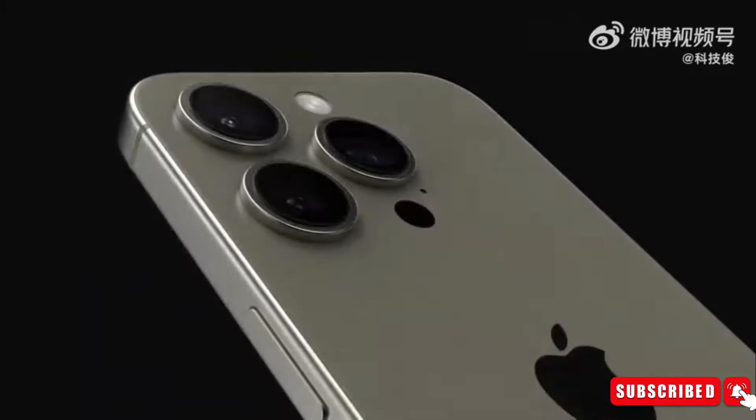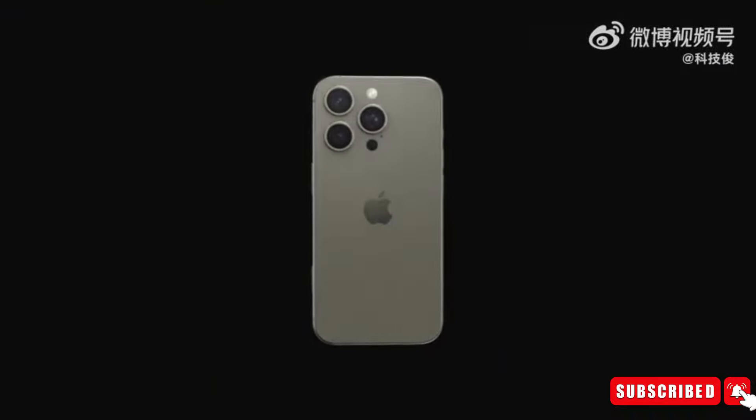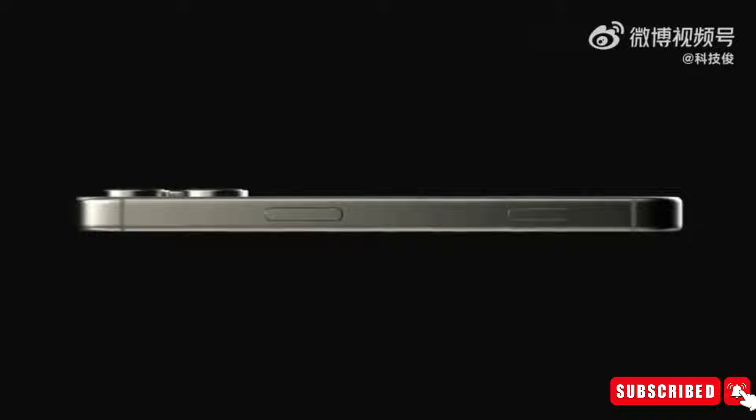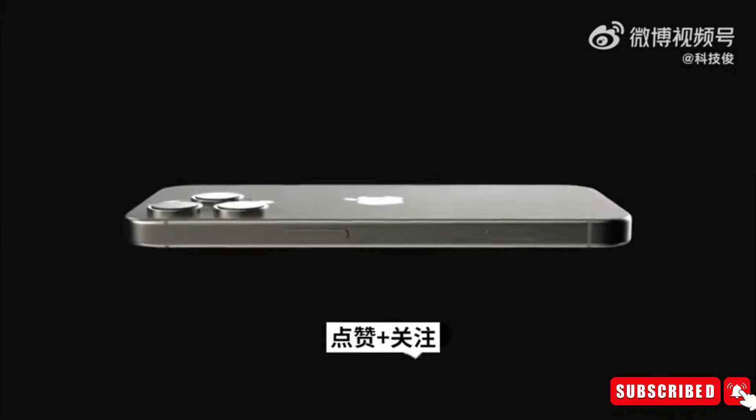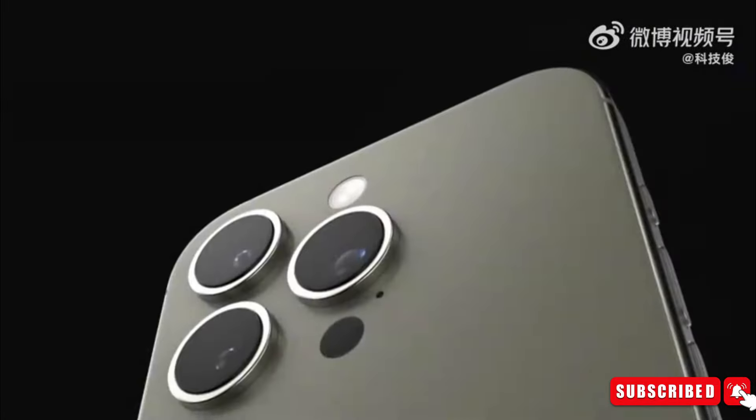Talking about the first leak, a tech insider digital chat station shared the latest renderings of the iPhone 16 on Weibo. Compared to the iPhone 15, the camera on the iPhone 16 has undergone a vertical transformation, accompanied by the latest action button and a new capture button. The redesigned camera module signifies a significant innovation for many users. There is no obvious change in appearance, though there is potential for increased color matching.